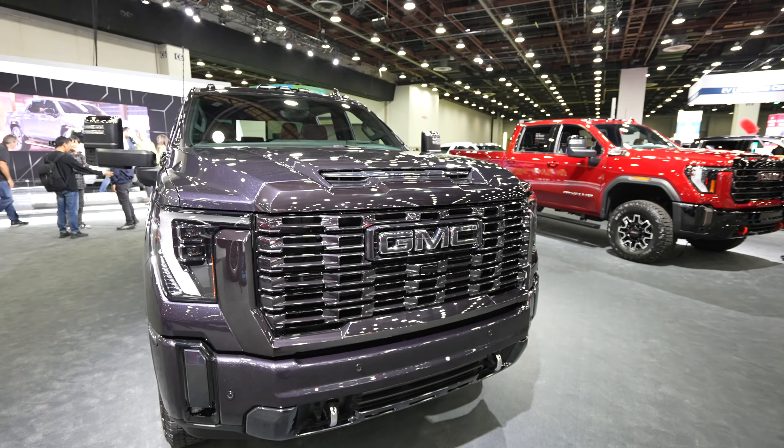This does have the 6.6-liter Duramax diesel engine with the Allison-branded 10-speed transmission. So this hood scoop is actually functional, which is sweet. You have vertical chrome tow recovery hooks, which I love. Parking sensors are integrated into the bottom portion of the bumper, and you have 2500 badging on the front portion of the bumper.